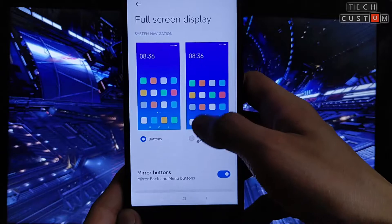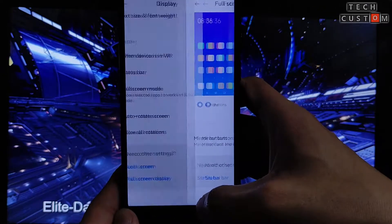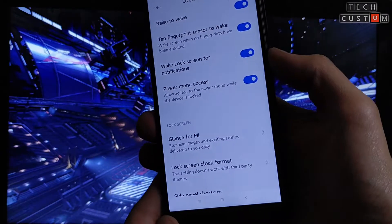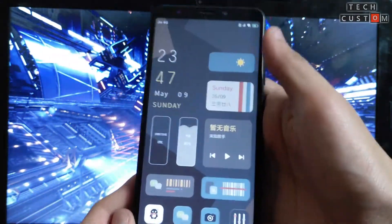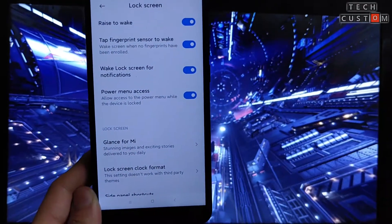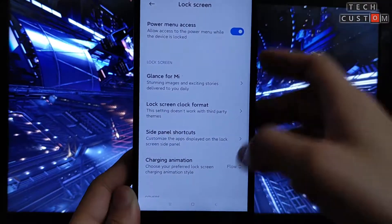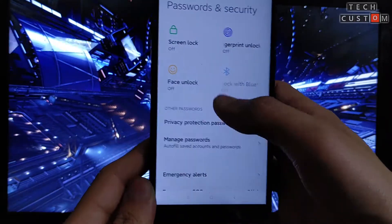Let's check the lock screen. Here is the full-screen display and you can use gestures as well. Mirror buttons are also available. On the lock screen, there is no AOD option as you can see. The fingerprint sensor is also not working properly. I have applied a custom theme — this is not the default. Automatic brightness is also working perfectly fine.